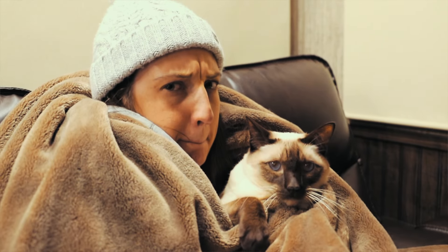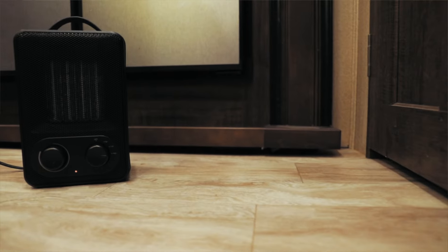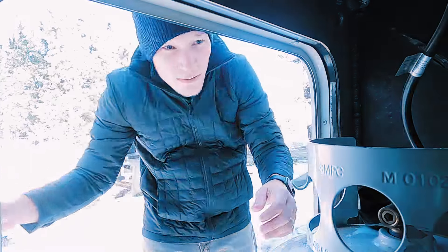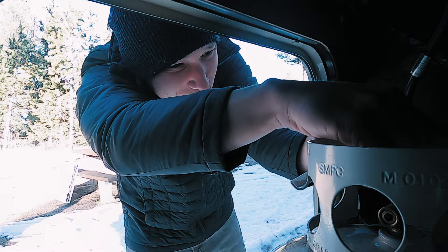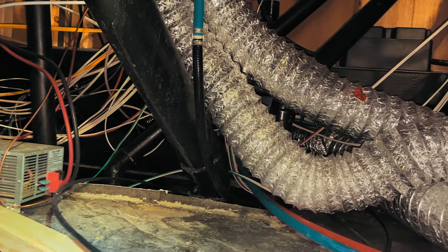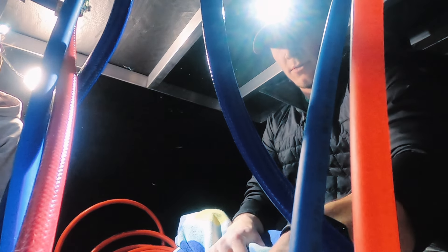We set our furnace to keep the inside temperature at 60 or 65 because we thought, hey, we'll just bundle up, wear some layers — it doesn't need to be super warm in here. We had the electric fireplace on and an extra space heater running. Those other sources of heat were tricking the thermostat into not kicking on as much as it should have. You want to be ahead of the game — start running that propane heater early so you can keep that ambient temperature underneath the trailer warm to prevent any freezing pipes. This is where we went wrong.